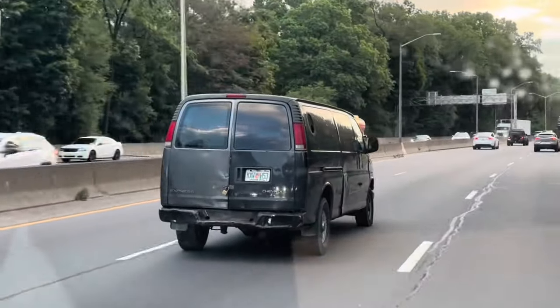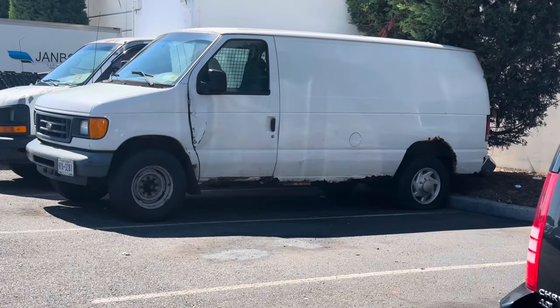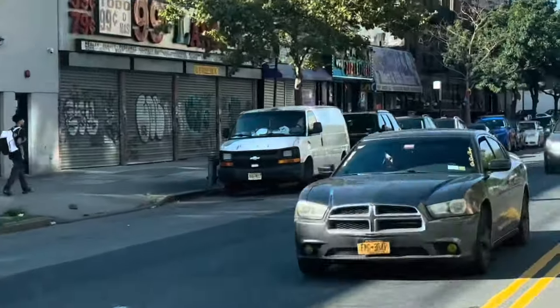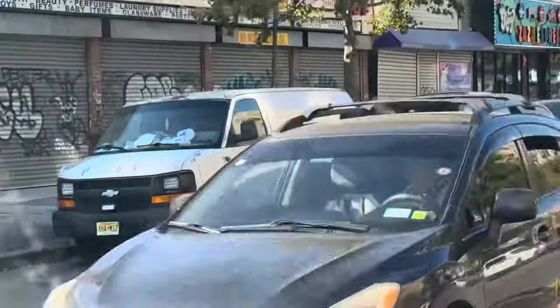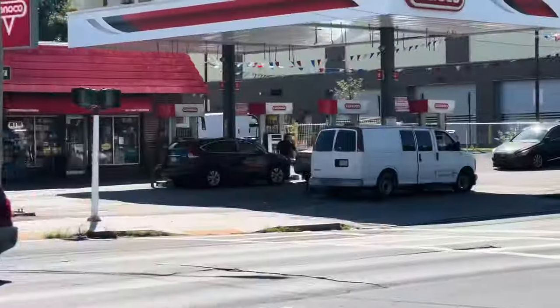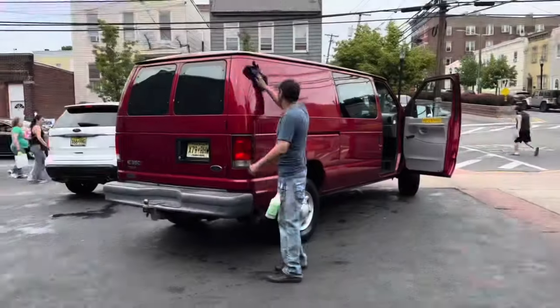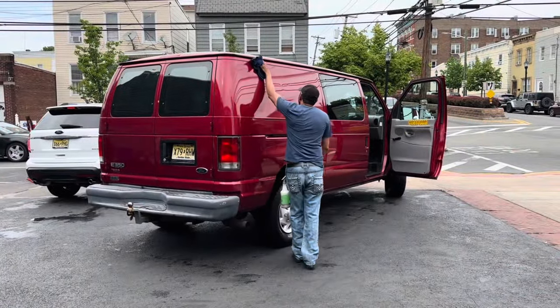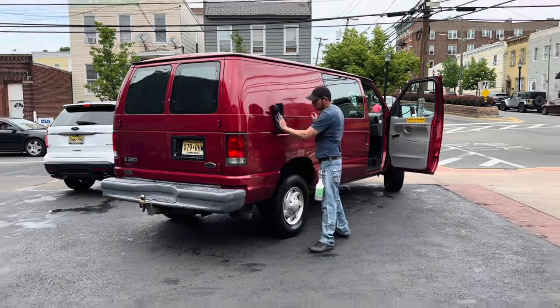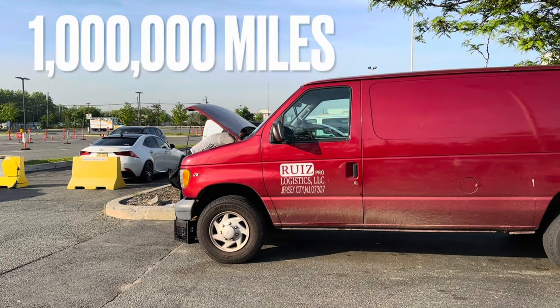I've seen these vans being driven everywhere and people really do take advantage of them no matter the condition. Just make sure that the one you get is somewhat decent and presentable — you don't want to buy something that will cost you more money to fix down the road. As long as you take good care of these cargo vans and keep up with the maintenance, they should last for a long time. Alan from Everything Apex is a good example — his E350s have got almost one million miles.